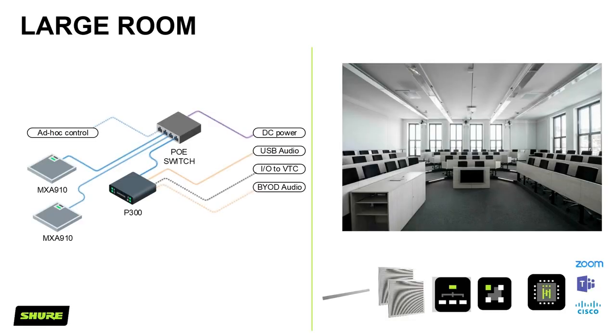Moving on to the large room — still a very large room with a similar setup, but this time using just a pair of MXA910s placed in the ceiling. The lobes are aimed to where people are speaking to ensure all students and lecturers in the room can be picked up for lecture capture, voice reinforcement, and video conference learning. We also see an MXA710 at an angle on the bottom of the picture, which could also be used in these applications. Processing options include the P300 or IntelliMix Room.